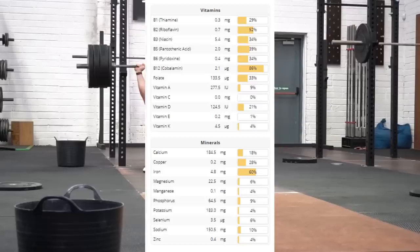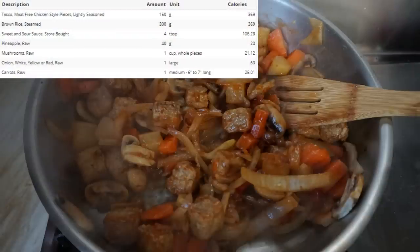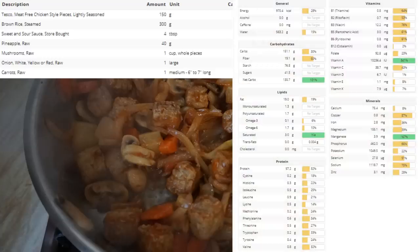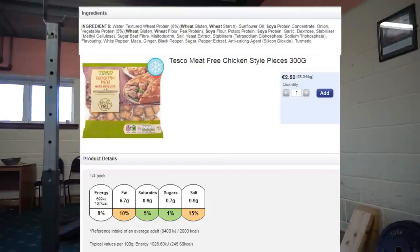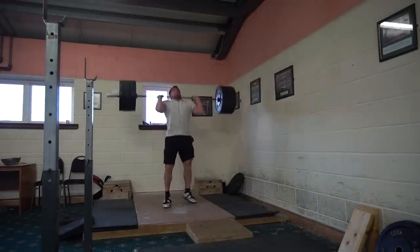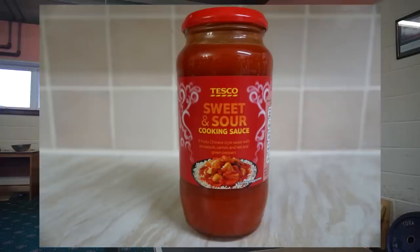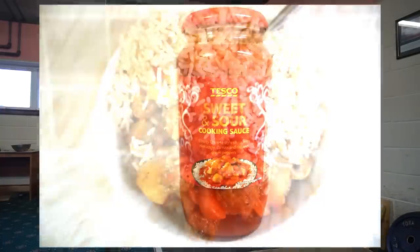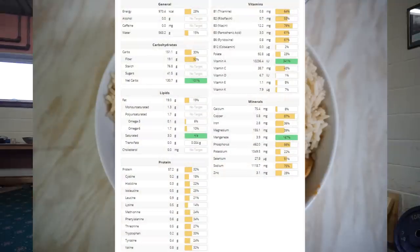So this is a sweet and sour stir-fry I made. It contains a mock meat which I found in Tesco. If you're living in Ireland or the UK, I definitely recommend you try it because it tastes pretty good, and it contains 30 grams of protein per 100 grams. I added in mushrooms, onions, carrots, and pineapple, with a sweet and sour sauce from Tesco. I also had brown rice with this. So this meal ends up being almost 60 grams of protein.